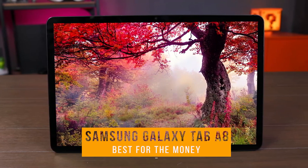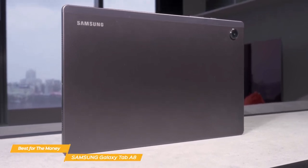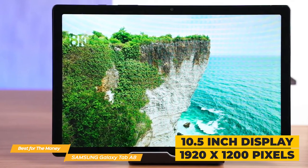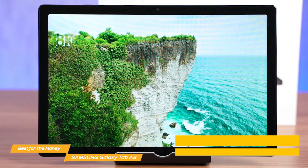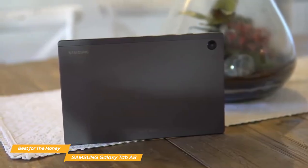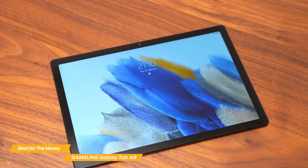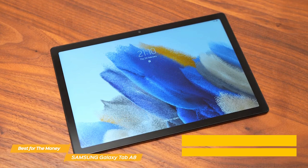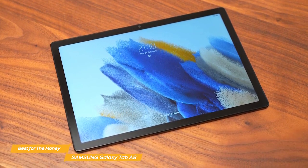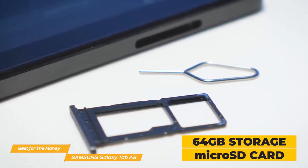Last on my list is the Samsung Galaxy Tab A8, my choice for the best tablet for the money. This budget-friendly Android tablet packs in a ton of features and performance that make it a great choice for anyone looking for a new tablet without breaking the bank. The Samsung Tab A8 has a 10.5-inch display with a resolution of 1920x1200 pixels, which is great for reading, watching videos, or browsing the internet. The tablet is also lightweight at just over 1 pound, making it really portable and easy to take on the go. Under the hood, the Tab A8 is powered by an octa-core processor and 4GB of RAM — not the most powerful, but more than enough for basic tasks such as web browsing, social media, and streaming videos. It also has up to 64GB of internal storage with support for expandable storage via a microSD card.